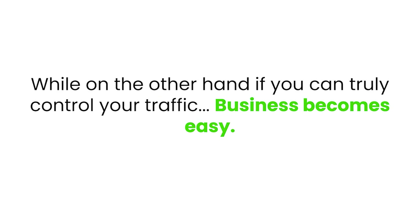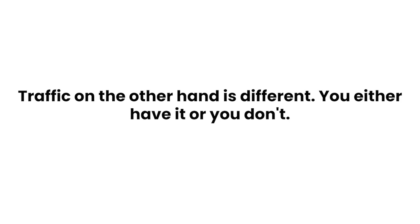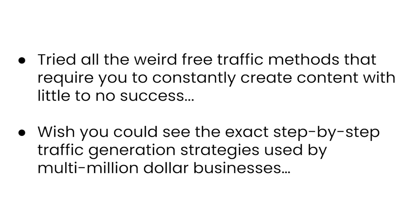If you can truly control your traffic, business becomes easy. You can always improve your products, you can always improve your funnels — traffic, on the other hand, you either have it or you don't. The problem is that most marketers are either doing the wrong thing to generate free traffic, or doing the right things in the wrong order. If you have ever failed to consistently generate traffic, launched a paid traffic campaign only to have it crash and burn, or tried free traffic methods with little to no success, I'm here to fix that.